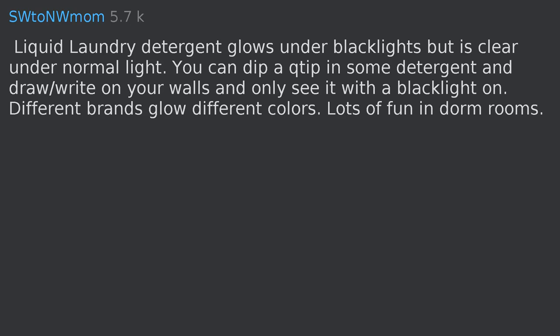Liquid laundry detergent glows under black lights but is clear under normal light. You can dip a Q-tip in some detergent and draw on your walls and only see it with a black light on. Different brands glow different colors — lots of fun in dorm rooms.